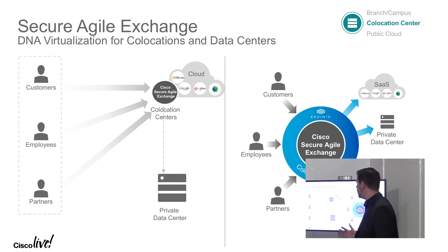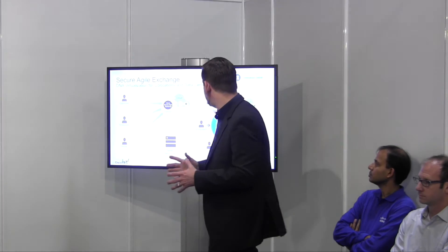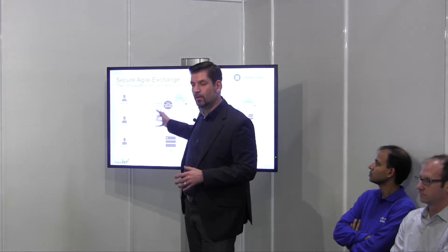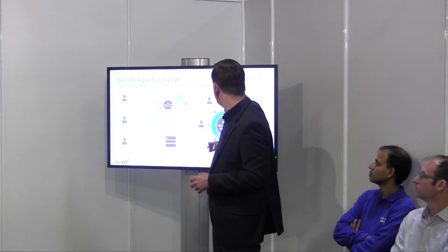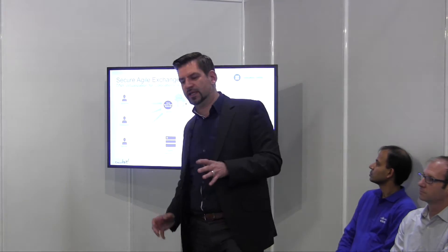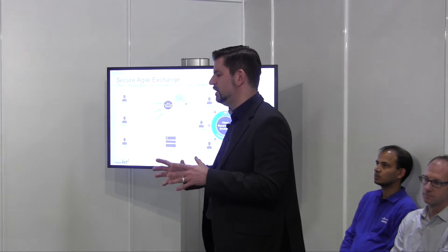If you now start as an enterprise to make use of these cloud applications, you will need access as well. When you start moving your applications from your private data center up into the cloud and start connecting them, you will do this via such a facility anyway. So if you also move your DMZ and network function virtualization into this carrier-neutral facility and into a Secure Agile Exchange, you can all of a sudden access all these various services from this facility — moving your connectivity to where all the services are already available.